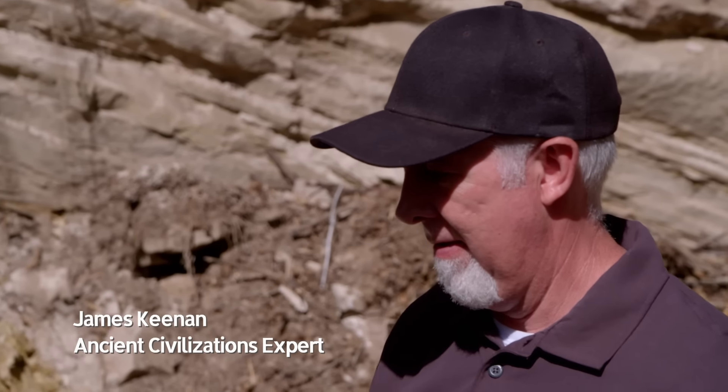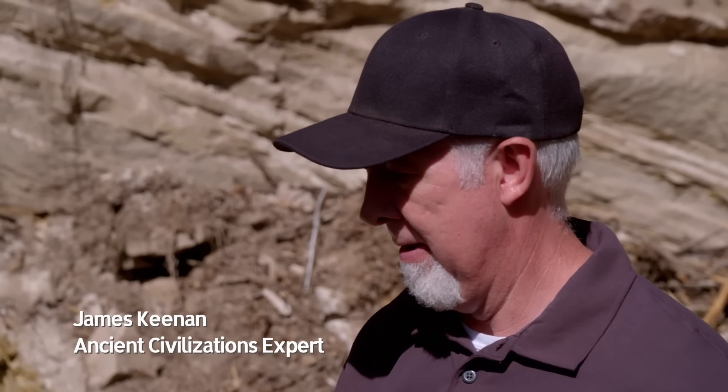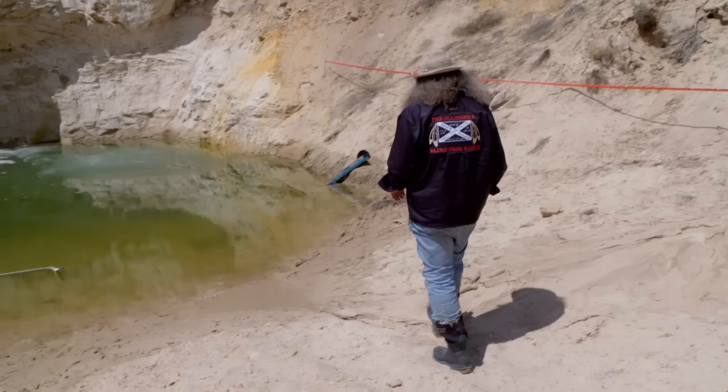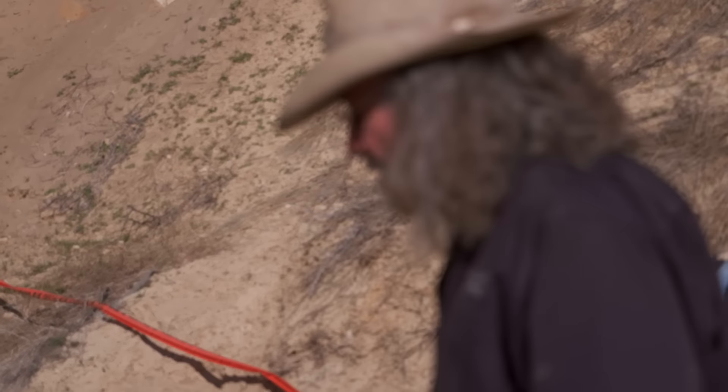Hey guys, come here. Let's check this out. The holes the trespassers dug are all full of water now. Water everywhere. This whole thing is super unstable. That's ready to collapse right there. This edge? Yeah. Whatever we hit seems to be affecting the entire ranch because there's just more water than I've ever seen. Those trespasser holes filled up with water, and it was really, way too fast.